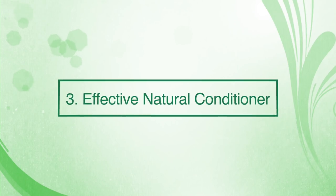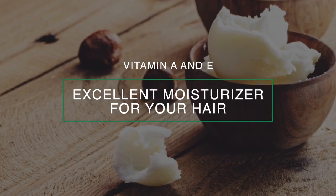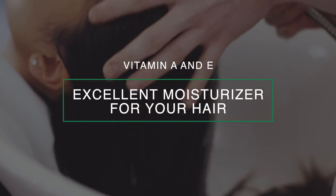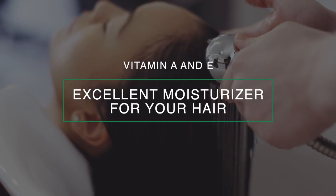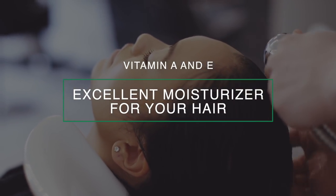Number three: effective natural conditioner. The presence of vitamins A and E makes shea butter an excellent choice to moisturize your hair from the roots to the tips. It can be used as a natural conditioner and is highly effective in locking in moisture without leaving the hair greasy or heavy.